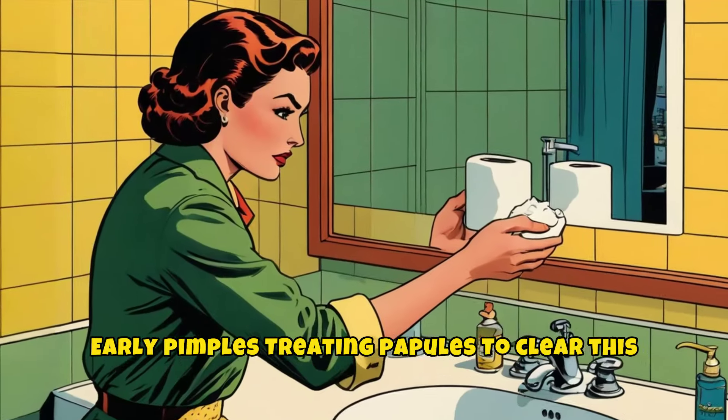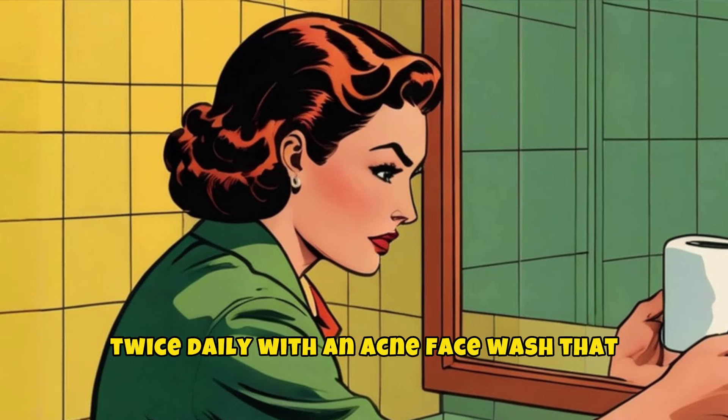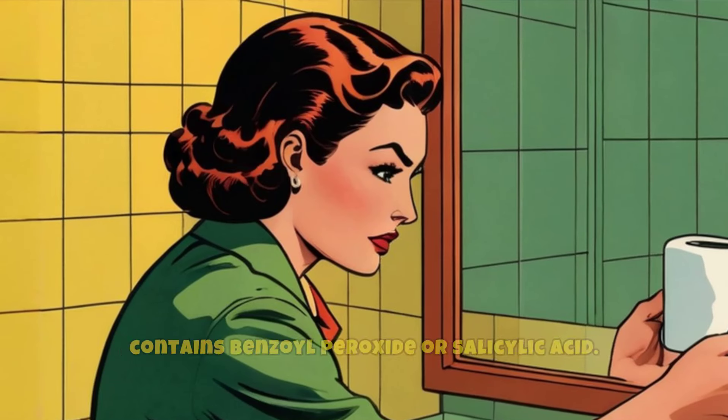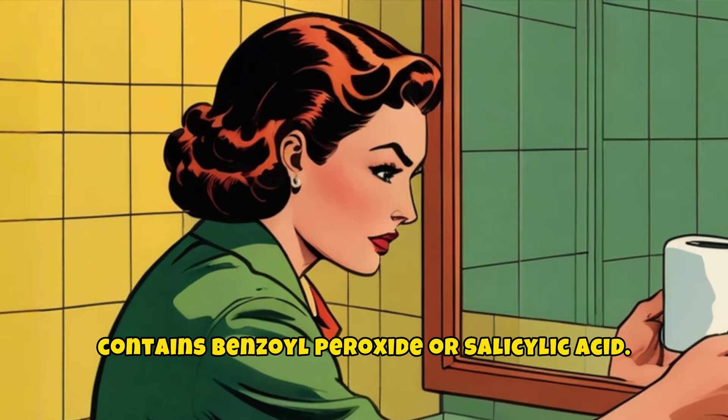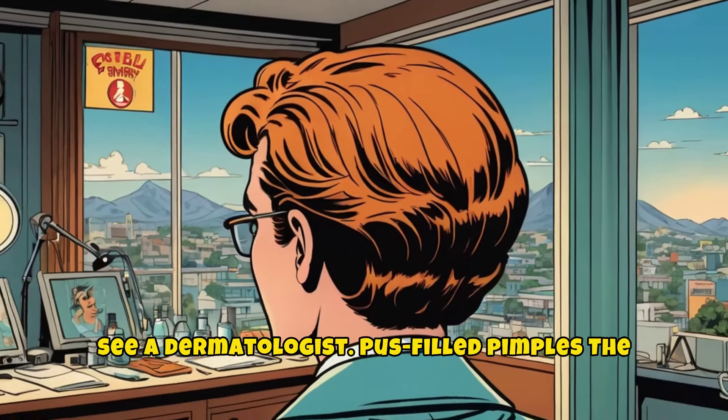To clear papules, try washing your face twice daily with an acne wash that contains benzoyl peroxide or salicylic acid. If you have a lot of papules, it can be helpful to see a dermatologist.